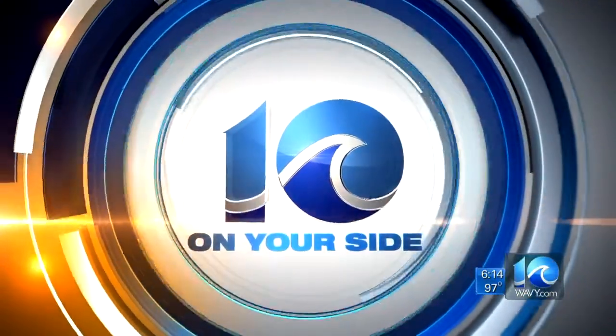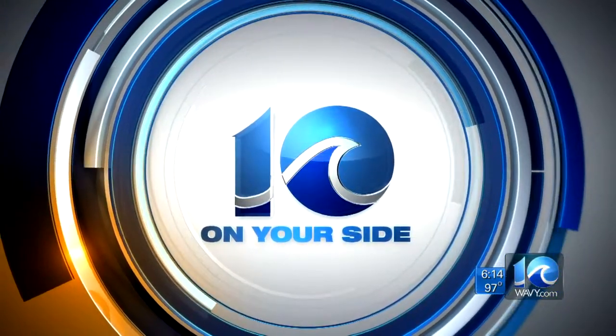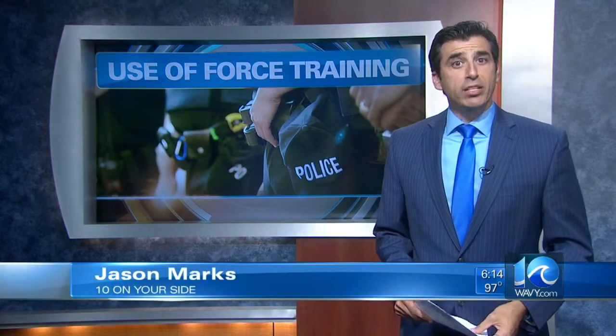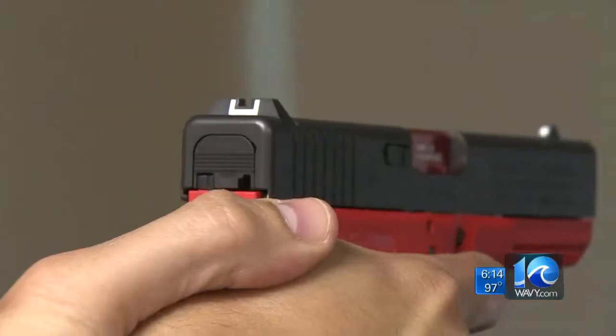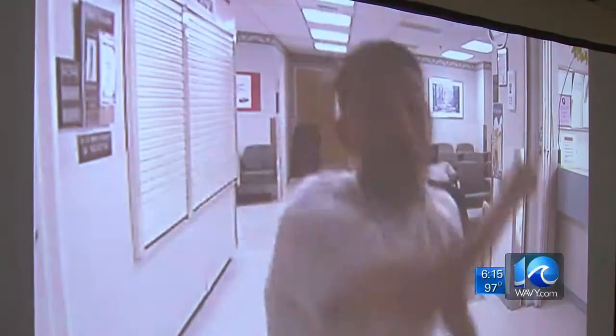10 on your side's Jason Mark spent the morning watching how police officers handle different scenarios. This simulator is not a substitute for real-life training, but it's an added tool for police — an extra edge before hitting the street. What looks like a video game you'd find in any arcade, it feels like a toy — you're just pulling the trigger — is actually the newest training tool for Newport News Police.